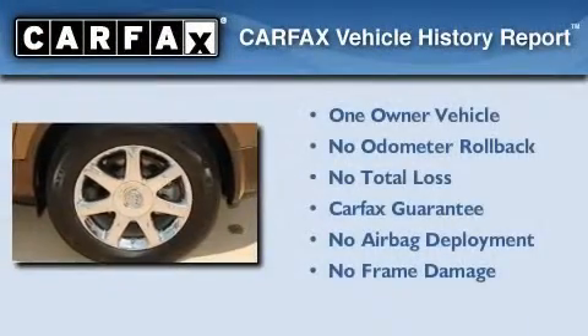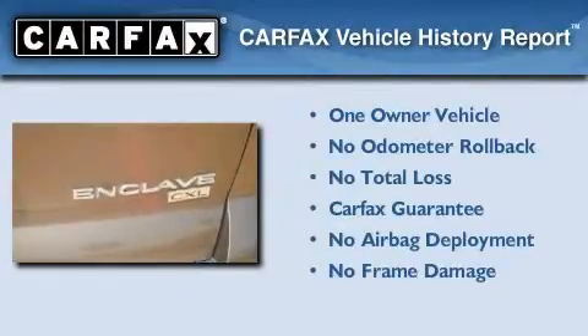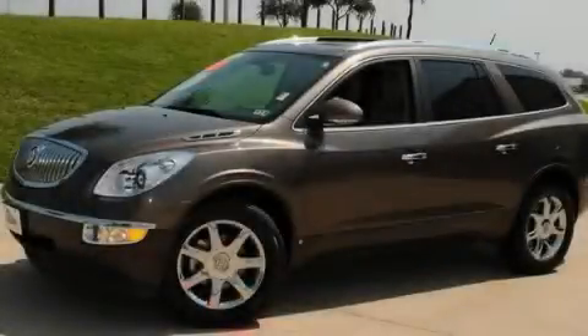This Buick has had only one owner, and it qualifies for the Carfax Buy Back Guarantee. Contact us today to schedule your opportunity to see this automobile in person.